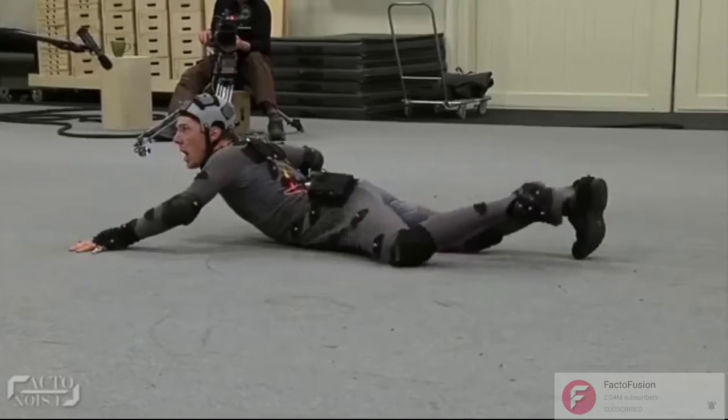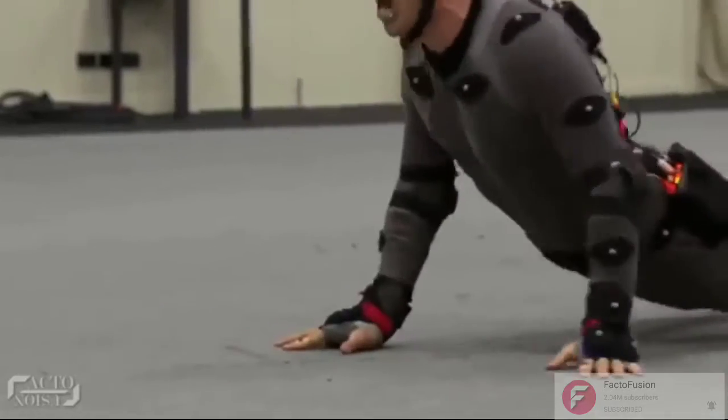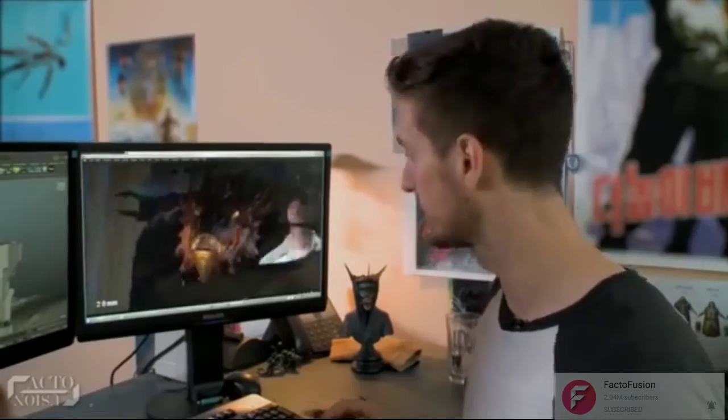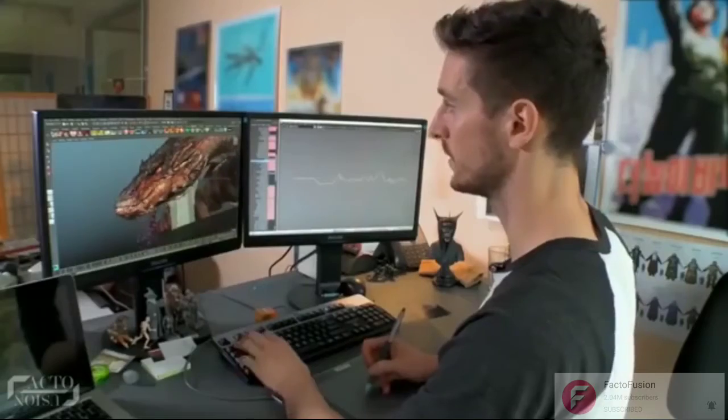You can see him rolling and moving around on the carpet to perfect the movements of the scary dragon. So the team built the dragon layer by layer — from the shape of his skeleton, to the way he moves around, to the texture of his skin.